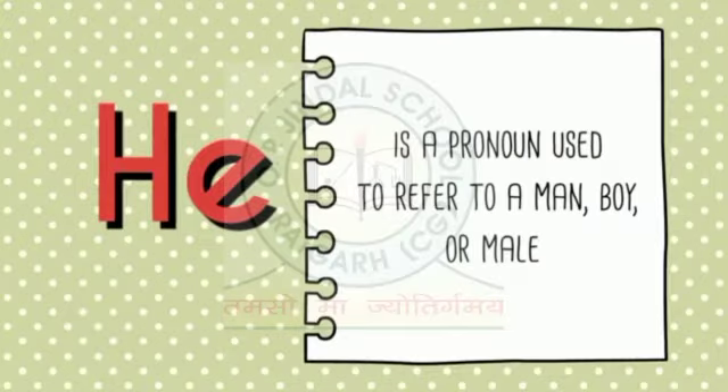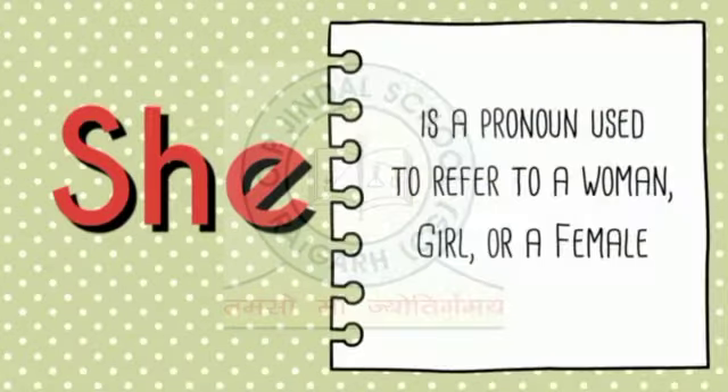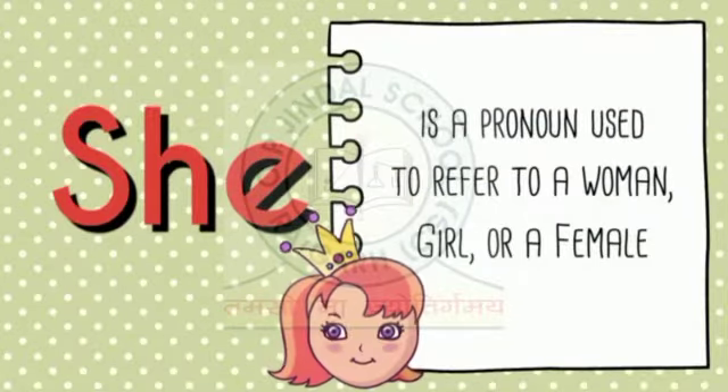He is a pronoun used to refer to a man, boy or male. She is a pronoun used to refer to a woman, girl or a female.